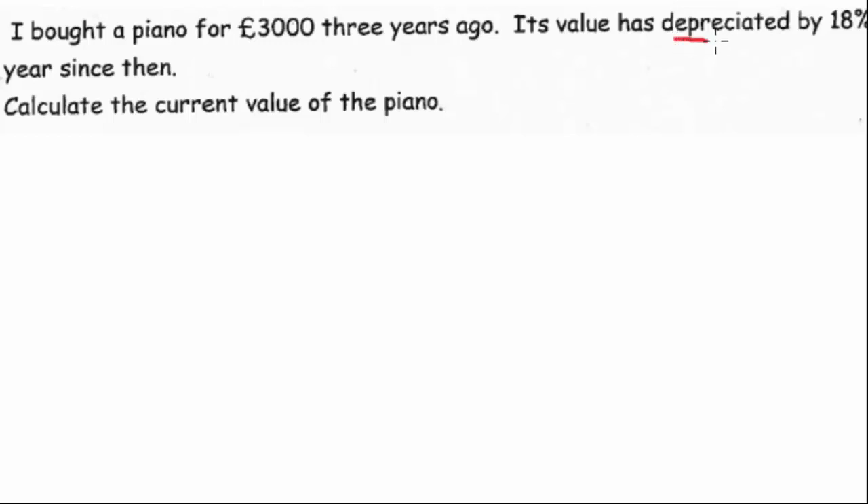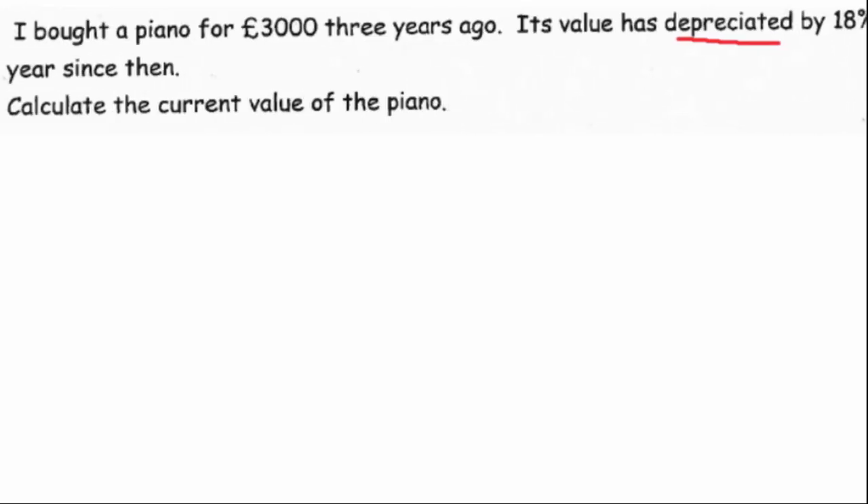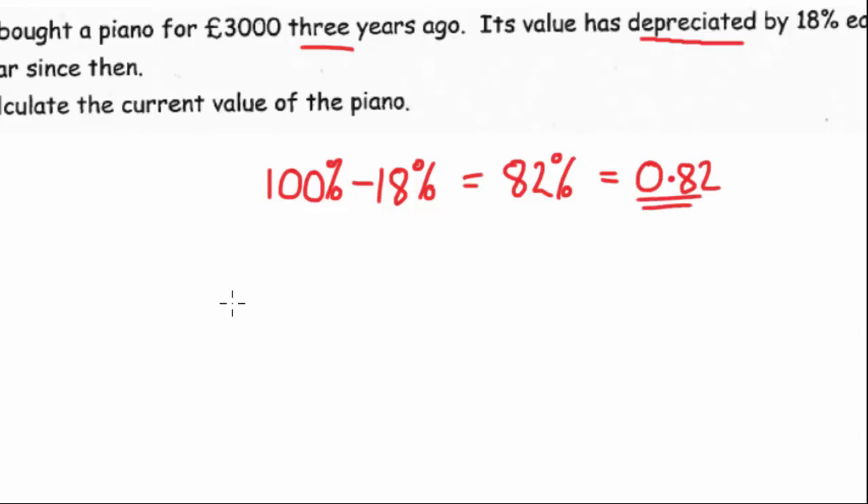The next question is looking at depreciation — this is when something loses its value. So we buy a piano for £3,000 and it depreciates 18% each year, and they want us to work out what it's worth after three years. So it's initially worth £3,000, which is 100% of the actual value. Each year its depreciation is 18%, so it loses 18% of its value. If we subtract 18 from 100, that tells you what it's worth after one year — 82% of the original value, which is the same as 0.82. So we now have a multiplier we can use for the £3,000.